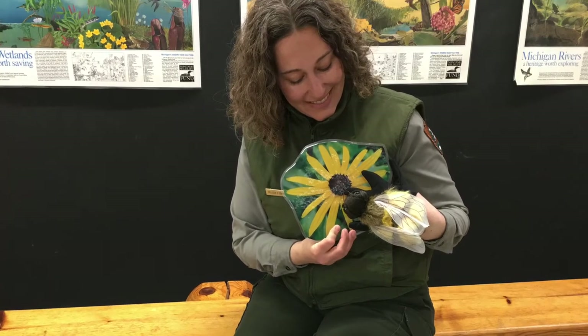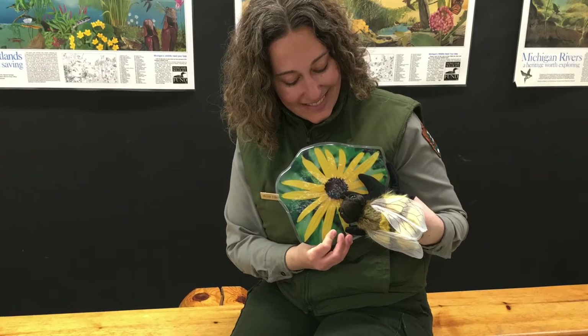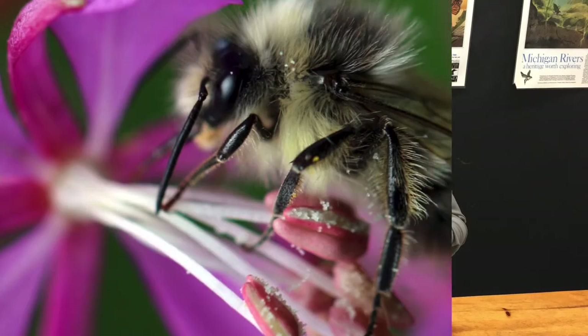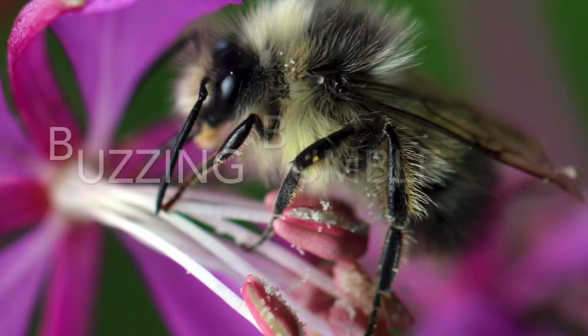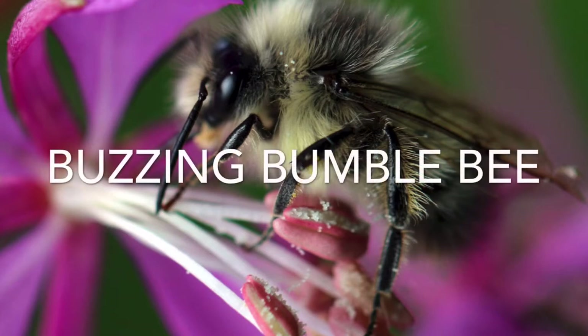Are you ready? Get comfortable and let's begin. The title photograph is a fuzzy light yellow and black bee on a pink flower. In the center of the photo are the words, Buzzing Bumblebee, written and read by Ranger Melissa.